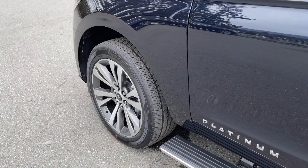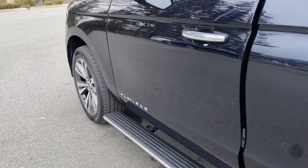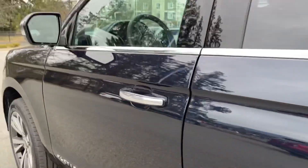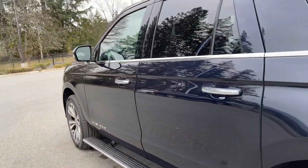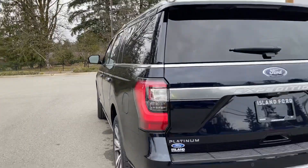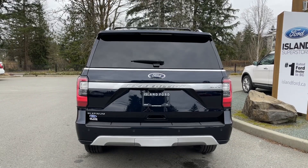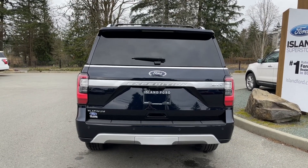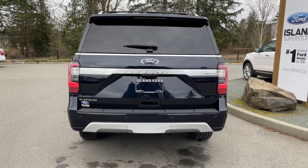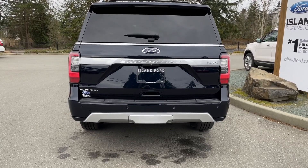22 inch six spoke wheels, power deployed running board, chrome and body color door handle with intelligent access — meaning when the fob's in close proximity you can lock and unlock the doors. Keyless entry keypad, driver's side capless easy fuel gas filler. There's a spoiler and a windshield wiper in the back, and just below the Expedition badge is your backup camera. Backup sensors on your bumper and you have a trailer tow package which is just underneath the little center piece with the cover on it.